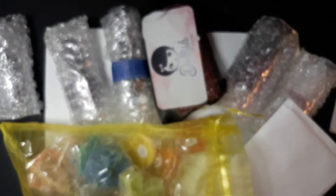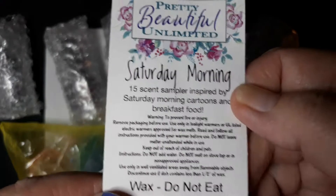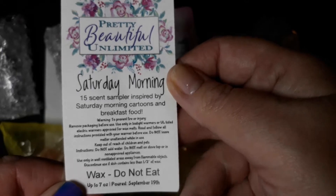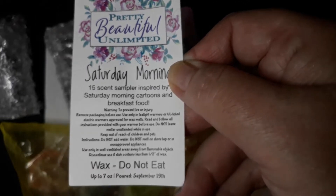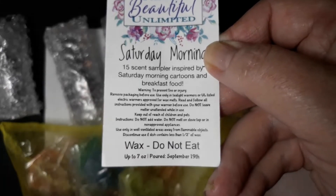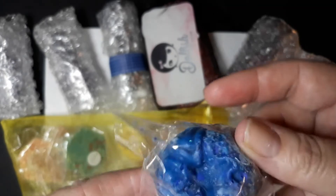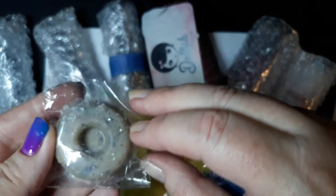Sorry about hitting the camera. Here is the 'Do Not Eat' card — but boy, her wax smells so good you want to eat it. You can pause it if you want to read any of that. And here is the scent list. I'll just grab a couple out and show them to you because they're always so cute — this is like a little bun cake. Oh my goodness, it is too cute! Chocolate chip pancakes — look at that, how cute!